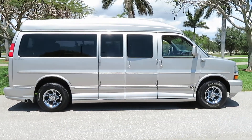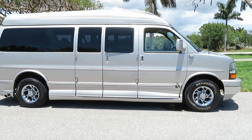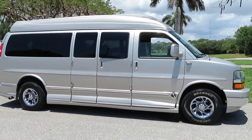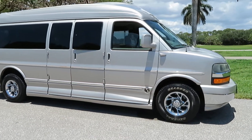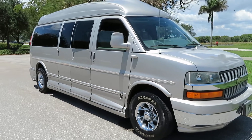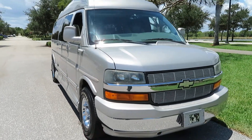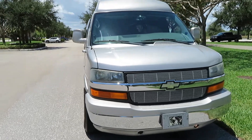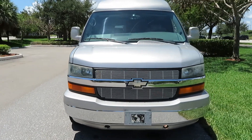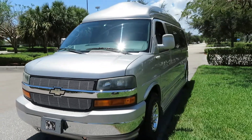2007 Chevy nine-passenger conversion van, Explorer conversion van, with ultra-rare leather rear seats and sunroof, TV and DVD entertainment. It has navigation and chrome wheels, 2500 extended wheelbase, six captain chairs and rear folding bench seat.